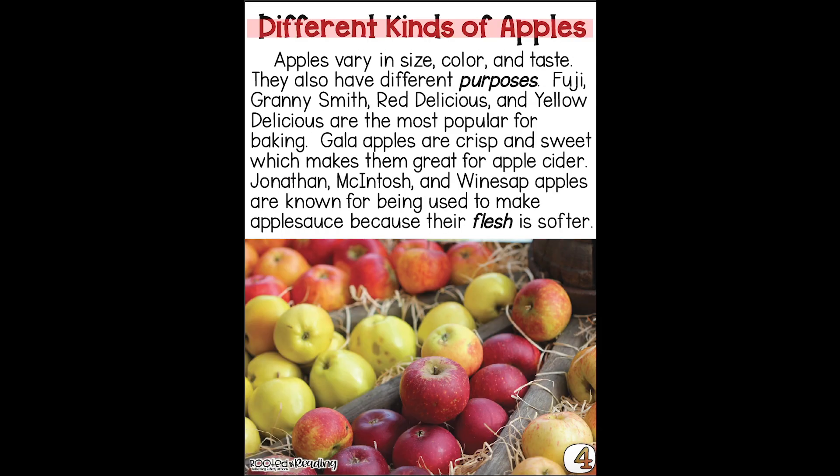Different kinds of apples. Apples vary in size, color, and taste. They also have different purposes. Fuji, Granny Smith, Red Delicious, and Yellow Delicious are the most popular for baking. Gala apples are crisp and sweet, which makes them great for apple cider. Jonathan, McIntosh, and Winesap apples are known for being used to make applesauce because their flesh is softer.